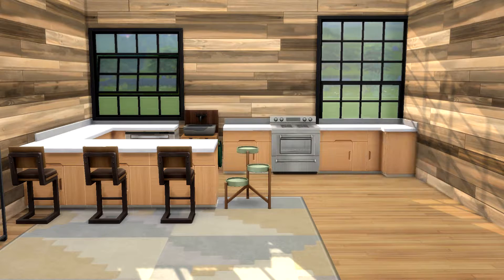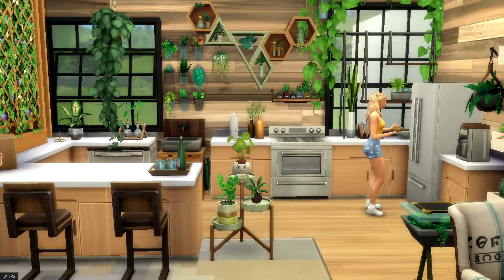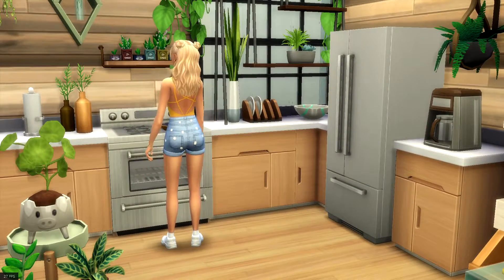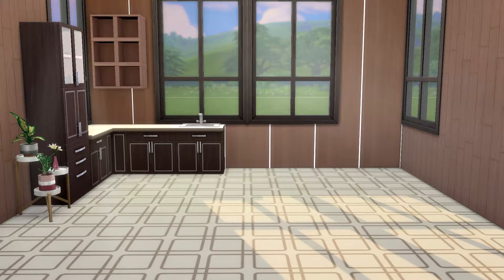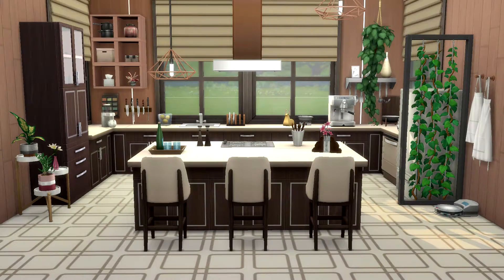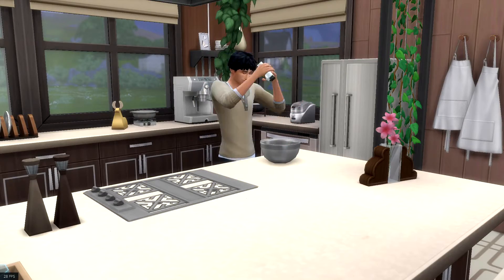Hey, welcome to my channel! Today we are building 10 different kitchens. I really like building separate rooms in The Sims, which is where I got the idea to make this video. Instead of showing you the whole process of building just one kitchen, I decided to speed things up and show you all 10 that I've built today. The rooms are all inspired by different things and/or packs, so they're all a little bit different from each other.